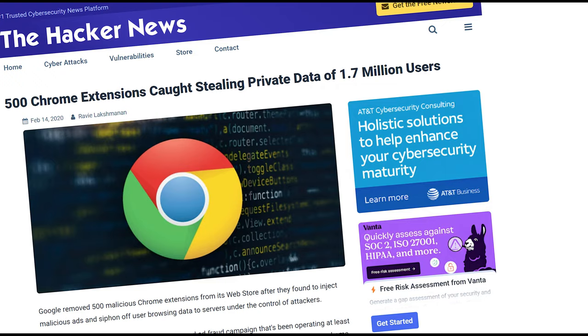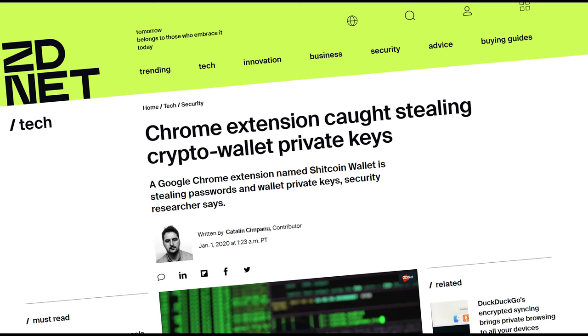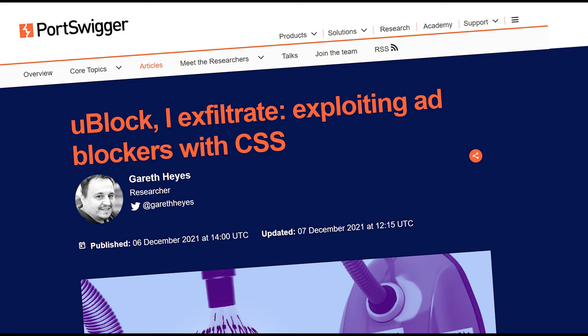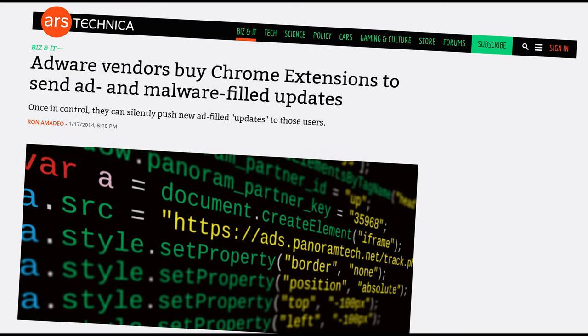Previously, browser extensions were caught siphoning off sensitive data. For example, an extension was caught stealing private keys from crypto wallets. In another instance, McAfee researchers discovered an extension inserting malicious cookies into user sessions. Malicious actors have also taken advantage of open source extensions such as uBlock Origin, exploiting them to extract user data. Also, it's not uncommon for malicious entities to acquire reputable extensions only to push malicious code through updates.